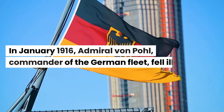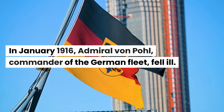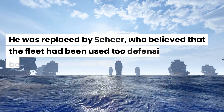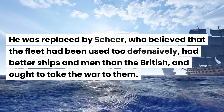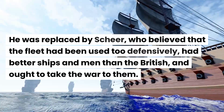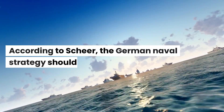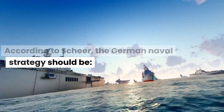In January 1916, Admiral von Pohl, commander of the German fleet, fell ill. He was replaced by Scheer, who believed that the fleet had been used too defensively, had better ships and men than the British, and ought to take the war to them. According to Scheer, the German naval strategy should be more aggressive.